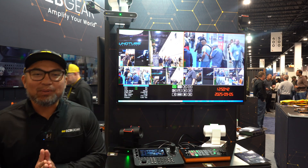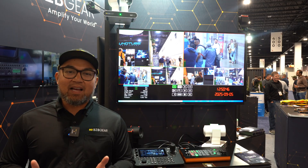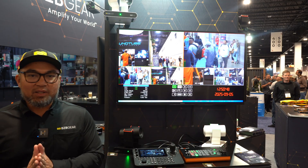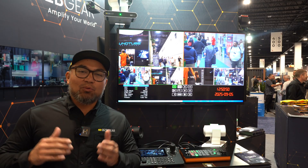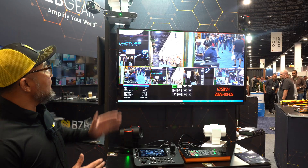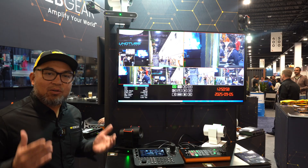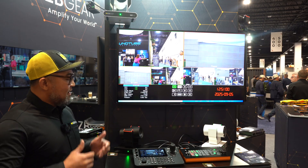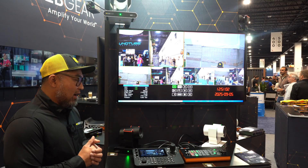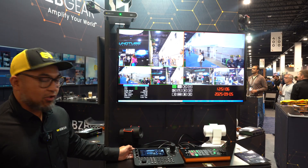Welcome everybody to CEDIA 2025 in Denver, Colorado. My name is Florence, here at the BZB Gear booth, and we are showcasing our wonderful multi-camera setup for 4K, featuring our Adamo series PTZ cameras — the most awarded PTZ camera. We also have a video switcher here and our Commander Pro.